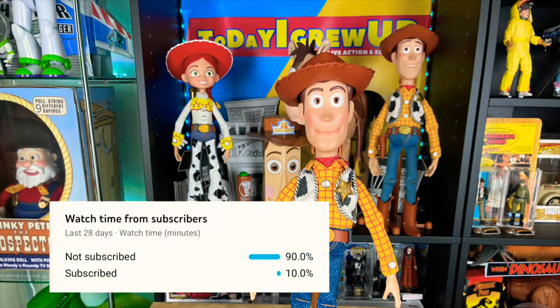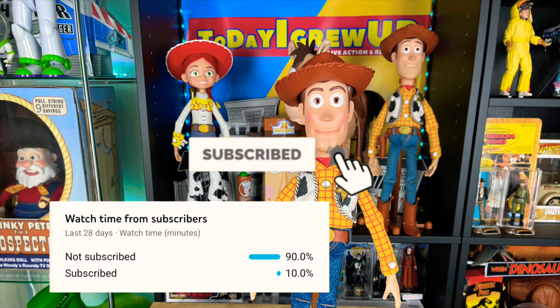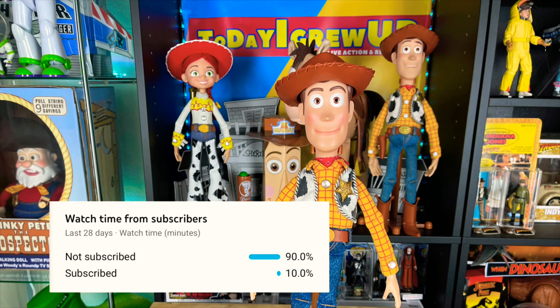You're watching Today I Grew Up. Hey partners! Most of my views come from non-subscribers, so please consider subscribing today. Hit that alert so you'll be notified for future videos. It helps me as I'm on my way to 100,000 subs this year. Really appreciate it.